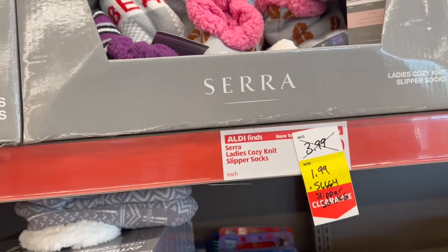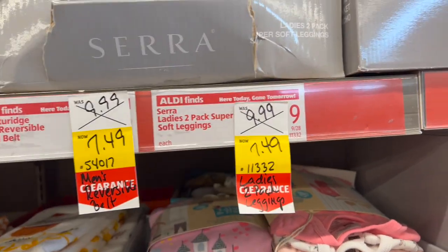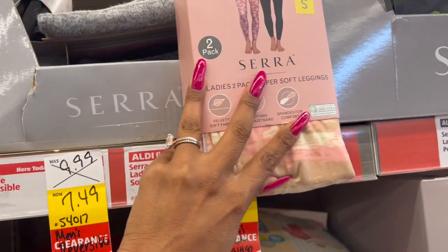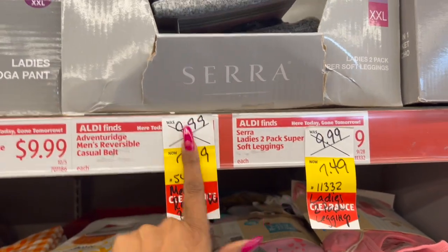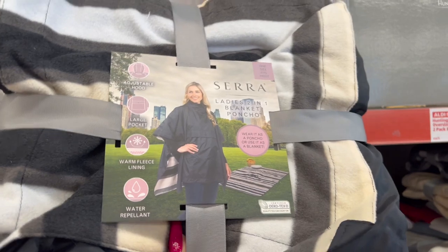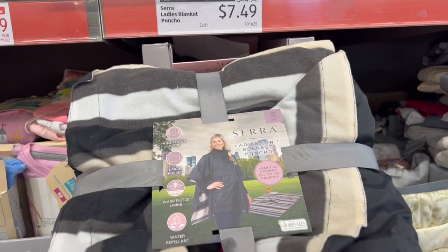The ladies two-pack super soft leggings were $9.99, marked down to $7.49 — that's about $3.75 per pair, not bad. They also had a men's reversible casual belt but those are gone. Ladies yoga pants are $14.99 down to $11.29. The ladies two-in-one blanket poncho is half off at $7.49 — I'll wait and hope for another price drop.